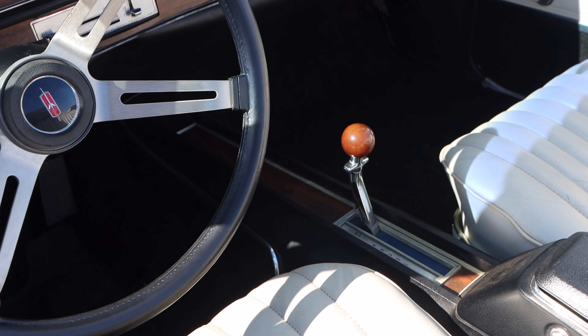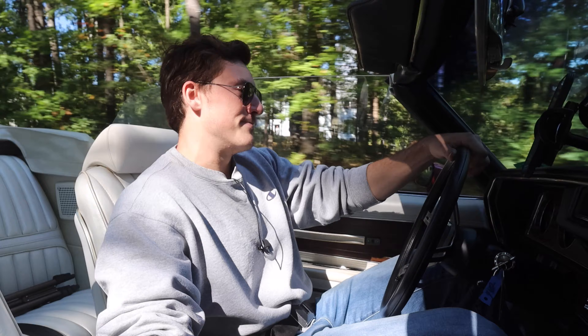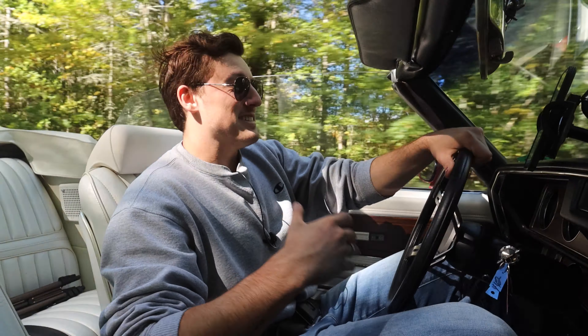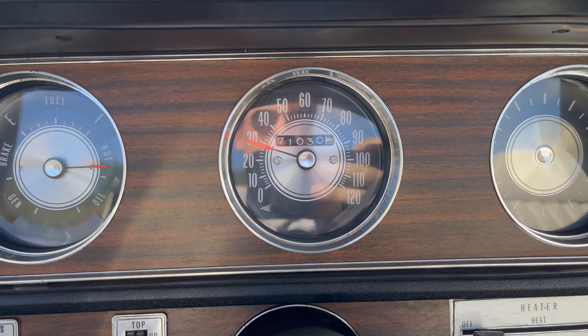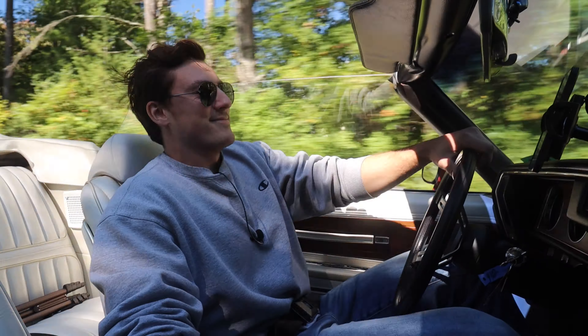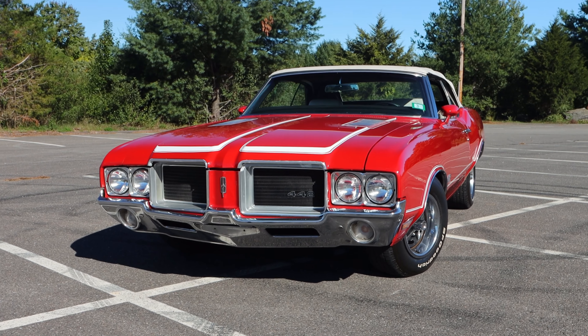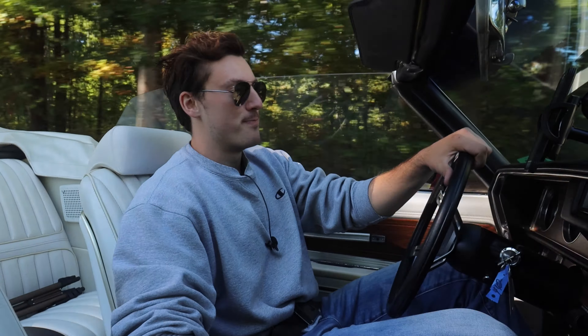A 1971 442 with the 3-speed auto could hit 60 in 8.9 seconds and do the quarter mile in 15.2 seconds at 99 miles per hour. Because this isn't a W30 — the performance pack — there isn't a ton of performance data on it. But what you need to know is this car moves really well, especially for weighing just about 3,800 pounds in convertible form. And it sounds great doing it. It's just got so much torque — it just picks up and goes.